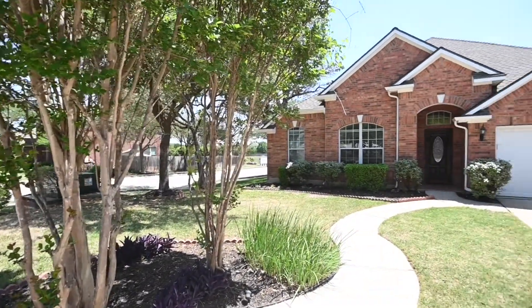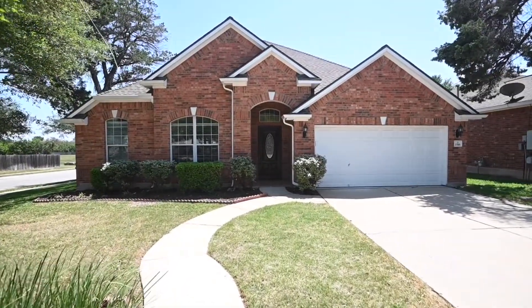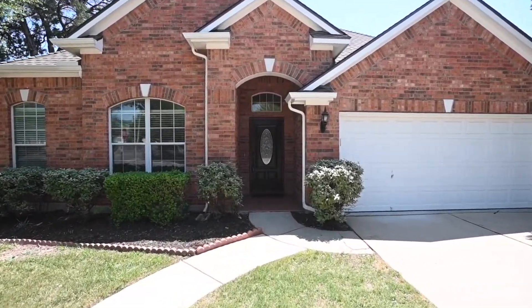Today's home is a four-bed, two-bath, 2777-square-foot home built in 2005.